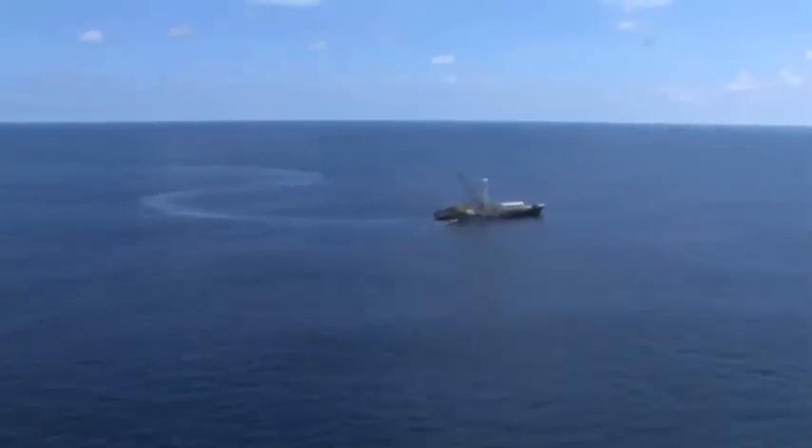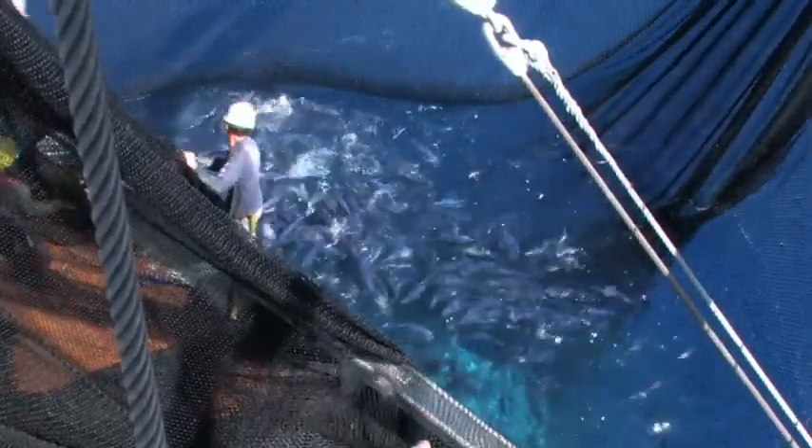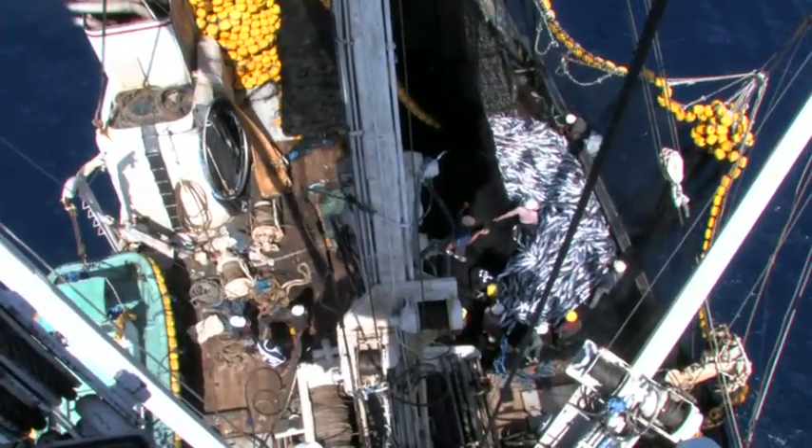More than half of the global tuna catch in the world comes from the western and central Pacific Ocean. In 2007, the total value of the catch from this area alone was US$3.8 billion, and that continues to rise.